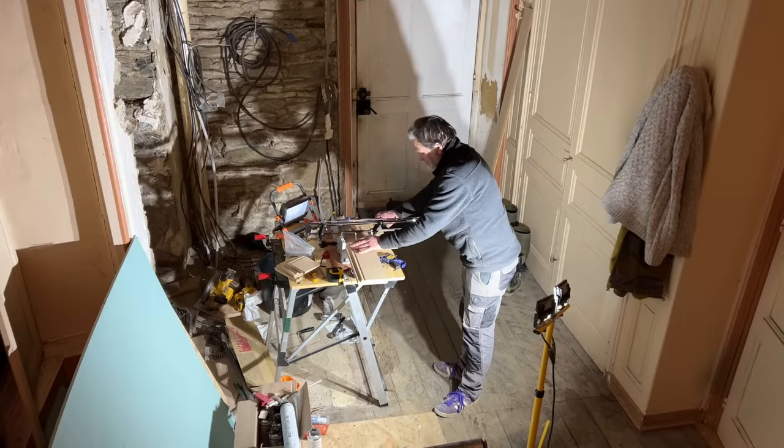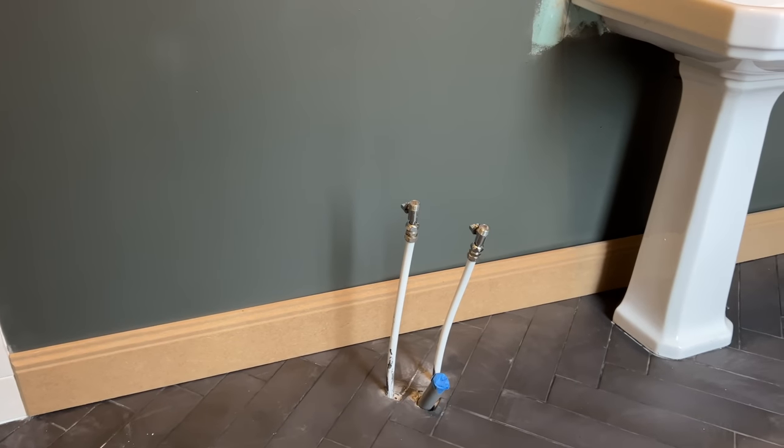The finishing touches are still in the works. Lincoln is measuring and cutting the new baseboards.